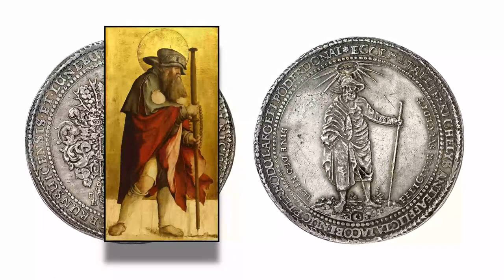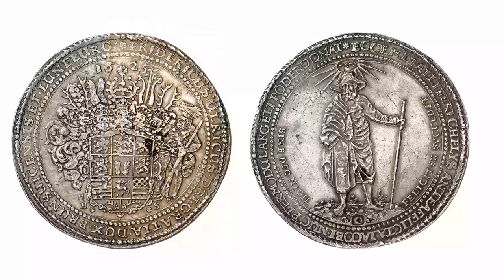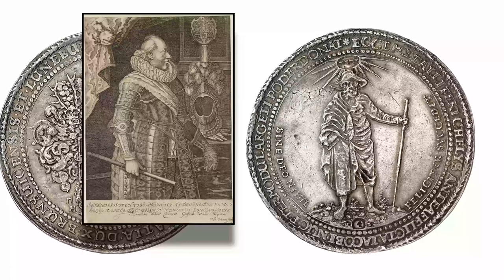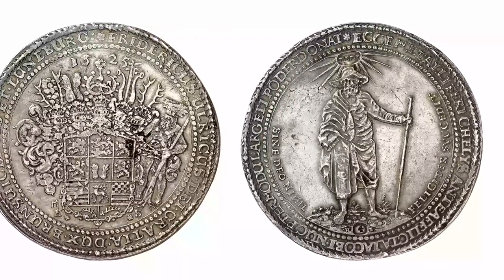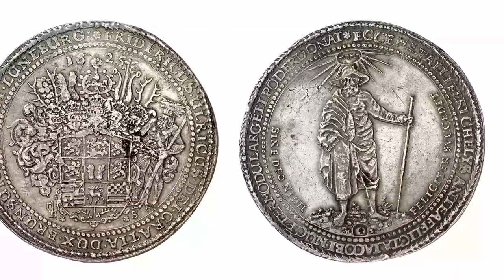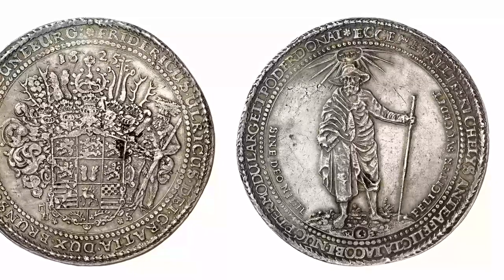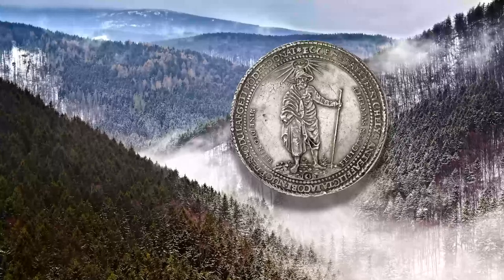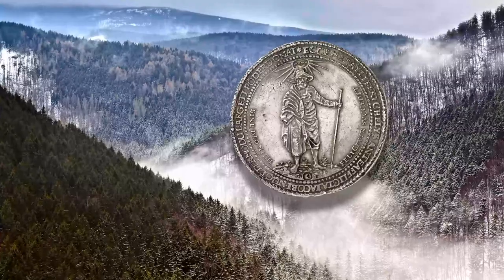Frederick Ulrich, who had this coin minted, was a convinced Lutheran who did not believe in the power of saints. Saint James served only as a symbol alluding to the fact that the silver came from the Mine of Saint James in the Lautenthal. The Latin inscription translates: 'Behold, the formerly abandoned Lautenthal mine of metal-bearing Saint James now supplies us with an abundance of silver.'